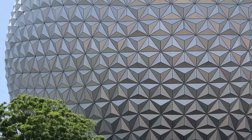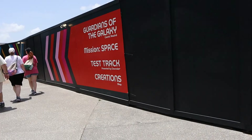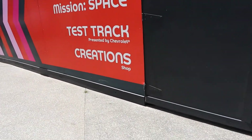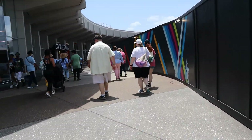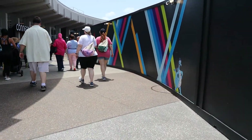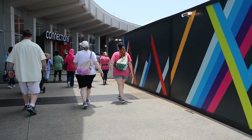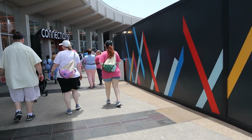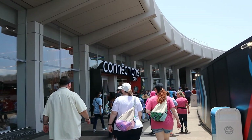Another day at Epcot! I normally don't go this way first but I really want to go to the Creation Shop, so I think I'm going the right way for that. Usually I go the other way towards Figment and then go to Canada first in the World Showcase, but I'm just doing the opposite today.